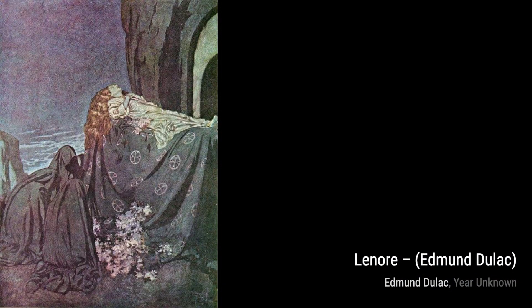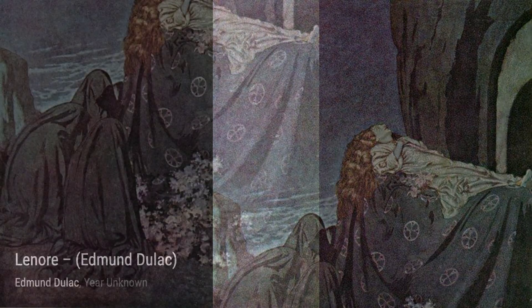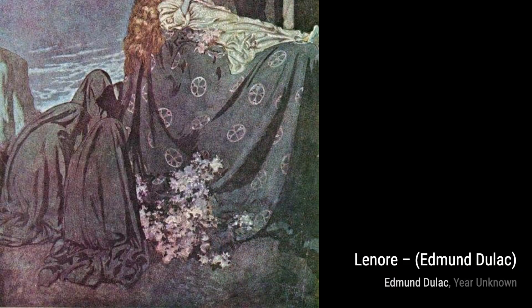Next up, we have The Rebellion Potter. Dulac's attention to detail shines through in this piece. The delicate brushstrokes and intricate patterns on the Potter's attire showcase his mastery of technique, creating a visually captivating artwork.